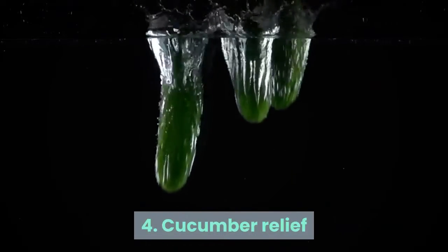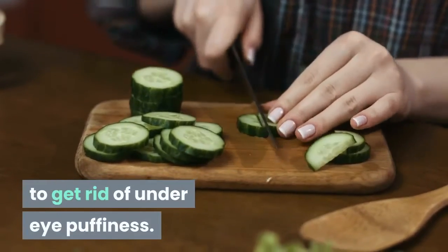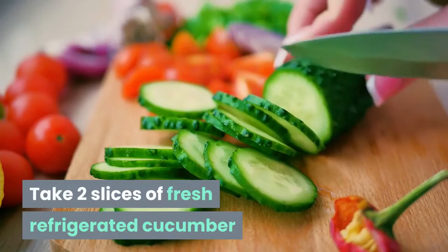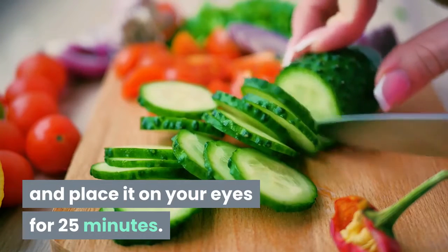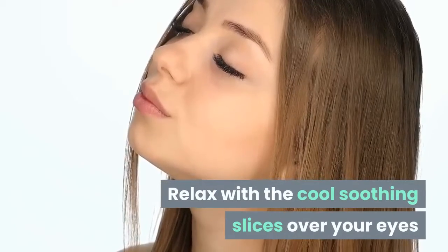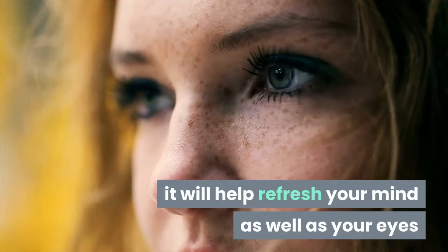Tip 4: Cucumber Relief. Cucumbers are a fantastic natural remedy to get rid of under-eye puffiness. Take two slices of fresh refrigerated cucumber and place them on your eyes for 25 minutes. Relax with the cool soothing slices over your eyes and slip into a short nap — it will help refresh your mind as well as your eyes.